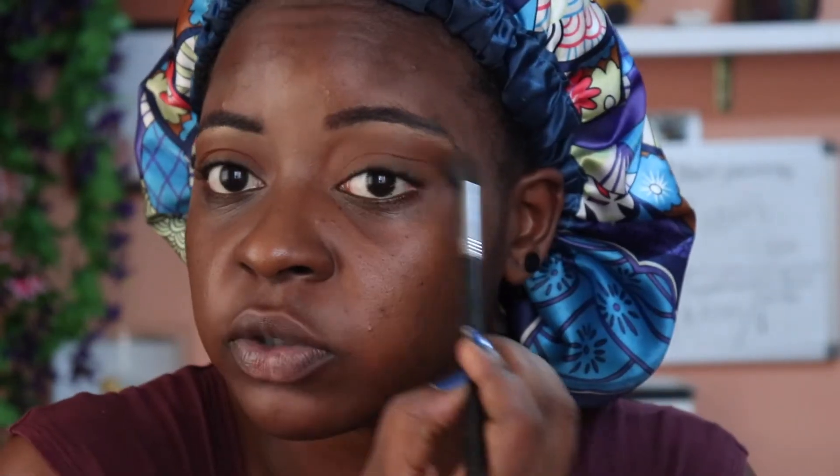I know that just took a very weird turn. I really like this Cameroon shade because it's brown but not dark, dark brown — so you can use it as a transition shade or just as a wash of color like I'm doing now.